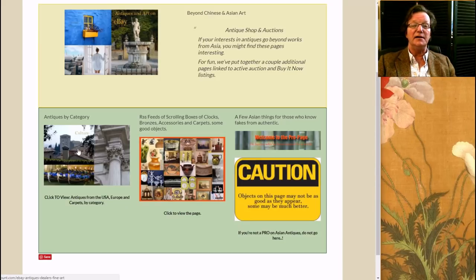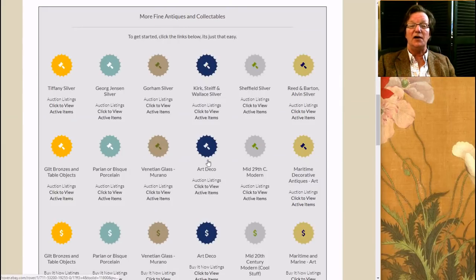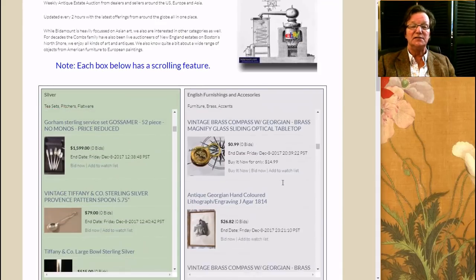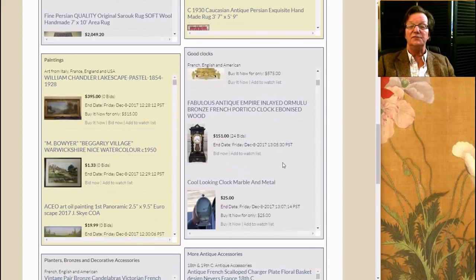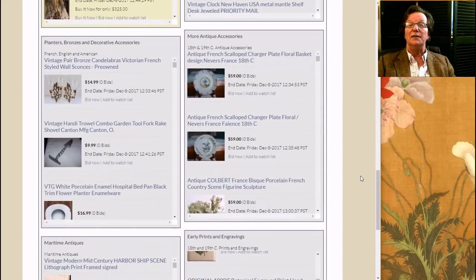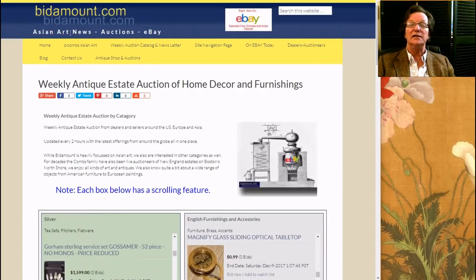We created an area here — antiques by category. The hammers indicate auctions, and the dollar signs indicate fixed price items. The next page off that link has scrolling boxes set up on RSS feeds by category. We've got carpets, Persian rugs, European decorative art, some nice looking clocks, decent paintings, artwork, antiques and accessories, and a mix of French and European porcelain. You might find the page handy — it does separate out a lot of the crud on eBay that you probably don't want to look at.